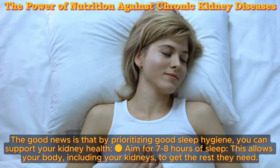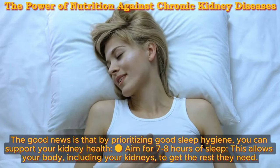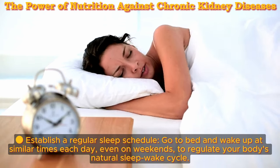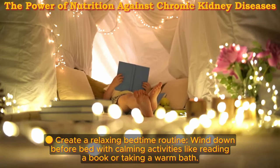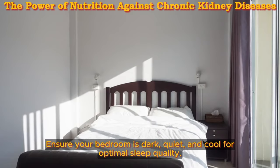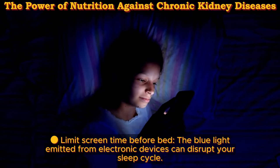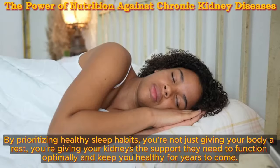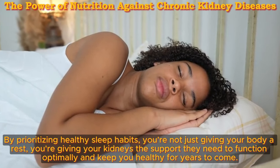Unlocking restful nights for healthy kidneys: by prioritizing good sleep hygiene, you can support your kidney health. Aim for 7-8 hours of sleep. Establish a regular sleep schedule — go to bed and wake up at similar times each day, even on weekends, to regulate your body's natural sleep-wake cycle. Create a relaxing bedtime routine by winding down with calming activities like reading or taking a warm bath. Optimize your sleep environment — ensure your bedroom is dark, quiet, and cool. Limit screen time before bed, as blue light from electronic devices can disrupt your sleep cycle. Manage stress with relaxation techniques like meditation or deep breathing.